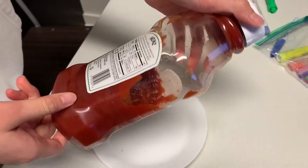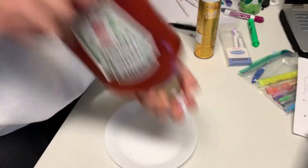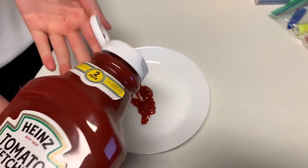In the second example, we'll be looking at ketchup. Before shaking the bottle, the fluid acts like a solid and doesn't really budge from the bottom of the bottle. However, after shaking, the fluid is now less viscous and easier to squeeze out.